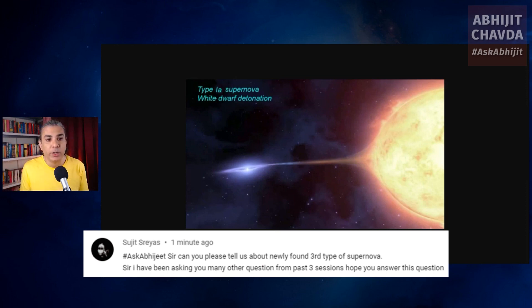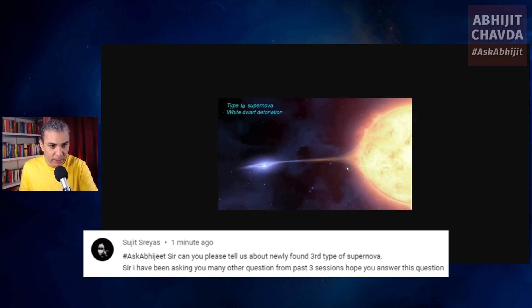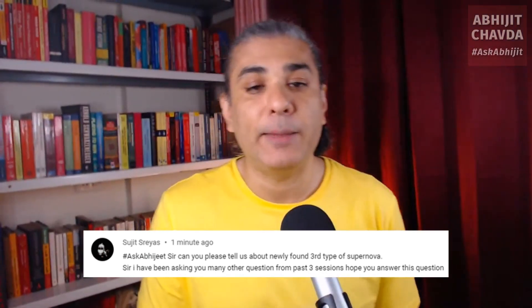There is something called the Chandrasekhar limit, which is 1.4 solar masses — as big as a white dwarf can get. This white dwarf is stealing material from its companion star, so it's getting larger. Once it reaches and exceeds the Chandrasekhar limit, it essentially vaporizes in an enormous explosion. That is called a type 1 or type 1a supernova. It's also called a standard candle because we know exactly how much luminosity it will have. A white dwarf detonates and destroys its companion star in the process.